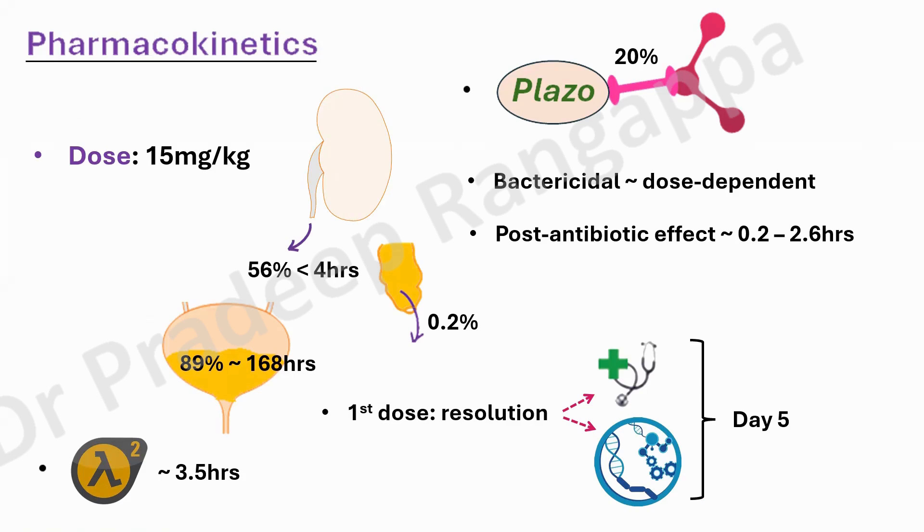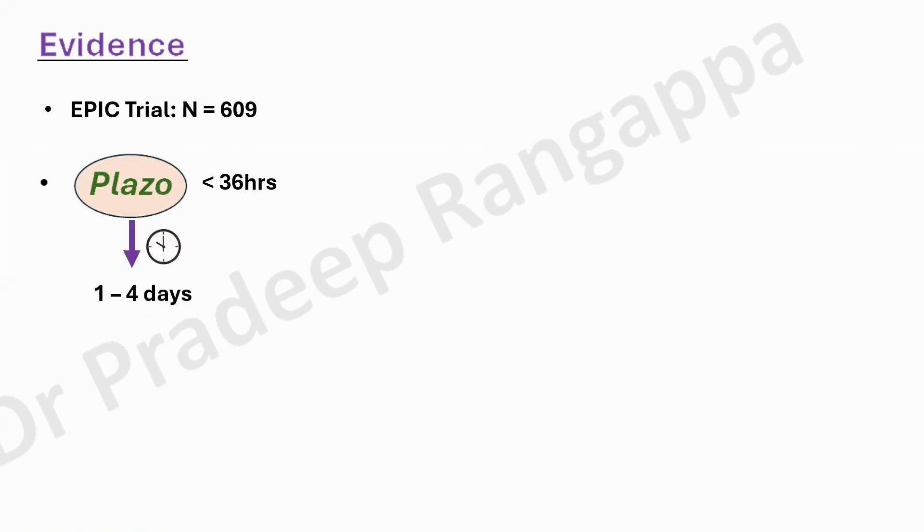When you look at the evidence, there are two good studies — one has come in the NEJM, which intensive care friends can use as justification if you want to contemplate using this drug. The first is the EPIC trial, which came in NEJM around 2 to 3 years back. This study was done in 609 patients with all sorts of a mix of MDR organisms, where plazomycin was used within 36 hours after confirmed infection, given for at least 1 to 4 days. Once the patient improved, they de-escalated to per-oral levofloxacin.